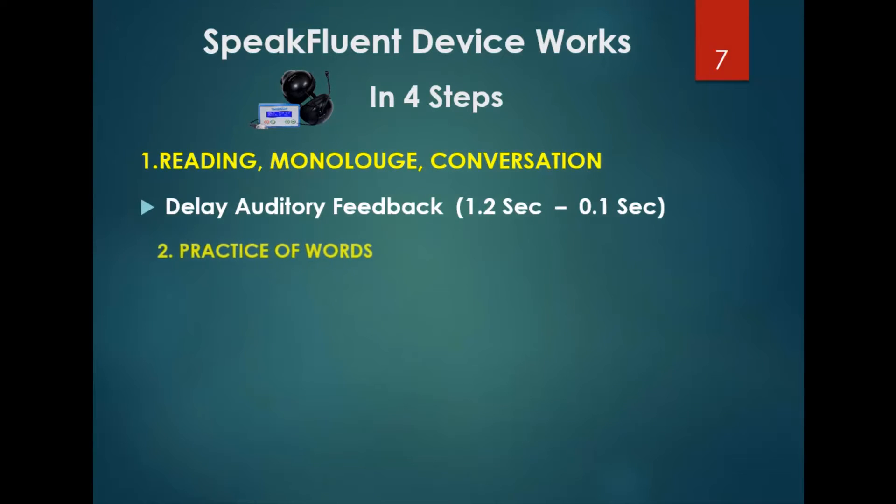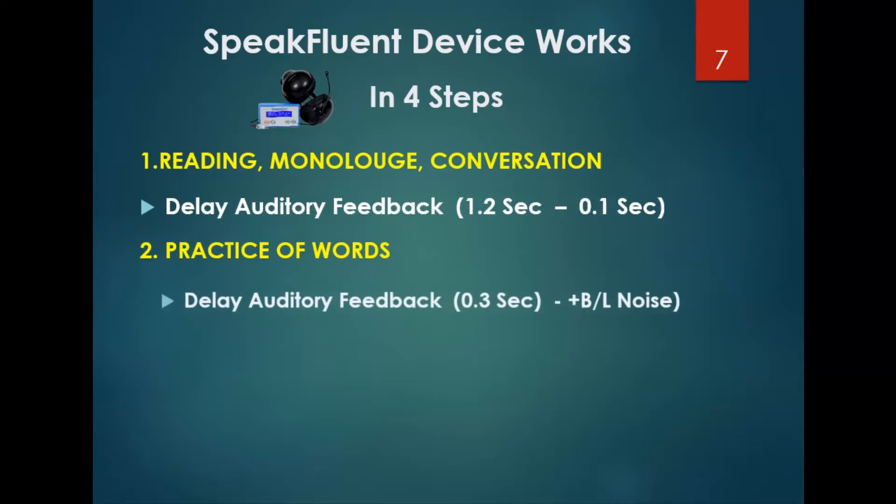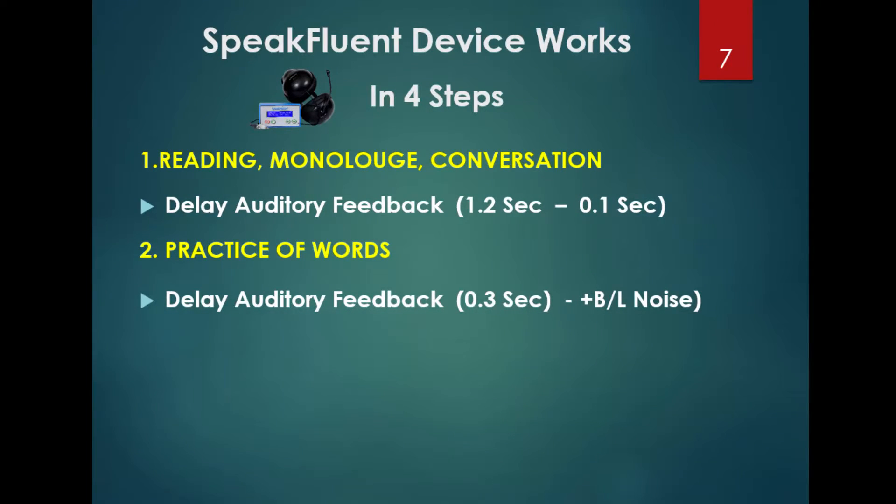While practicing words, another feature in the device is delayed auditory feedback with bilateral white noise, which creates the Lombard effect and is helpful in simulating environmental situations.